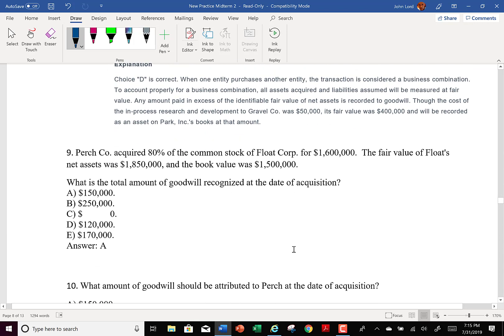That was the end of the CPA exam questions. We unfortunately had to go back to the textbook for some of these to round out the content. Perch Company acquired 80% of the common stock of Float Corp for $1,600,000. The fair value of Float's net assets was $1,850,000; book value is $1,500,000. What is the amount of goodwill?